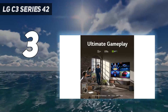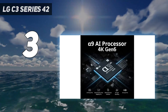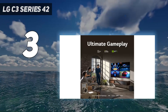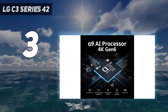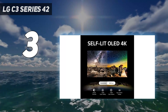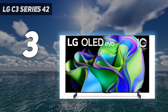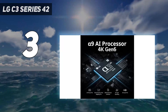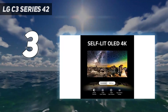Of course, it still delivers incredible gaming performance with a nearly instantaneous response time, resulting in crystal-clear motion with no distracting blur behind fast-moving objects. It's also packed with gaming features, including full HDMI 2.1 bandwidth support on all four inputs, meaning you can take full advantage of your PS5 while having multiple HDMI 2.1 devices connected. If you'd like it to be more vibrant, consider the more expensive LG G3 OLED, though the price difference isn't worth it for most people.